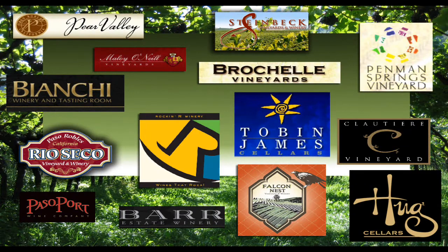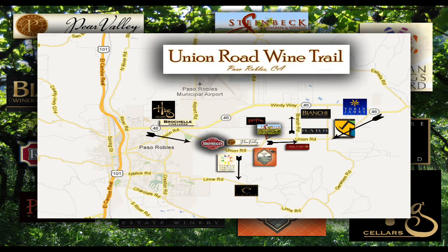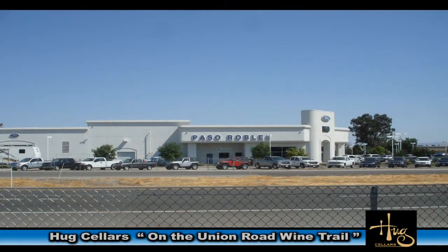The Hugg Cellars is on the Union Road Wine Trail and we're going to take you there today. We're going to interview the owner of Hugg Cellars and find out about their wines. Then we'll take you on a visual tour of the cellar and give you directions of how to get there.